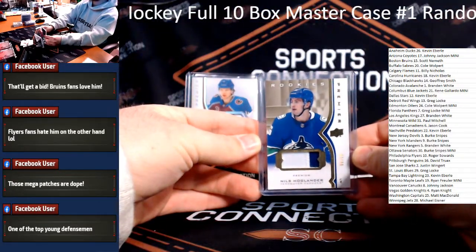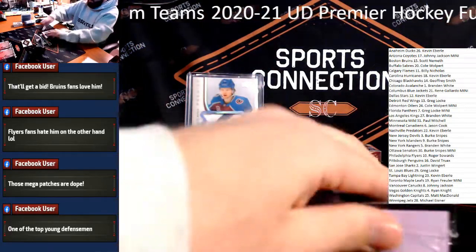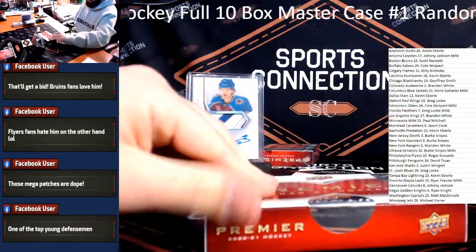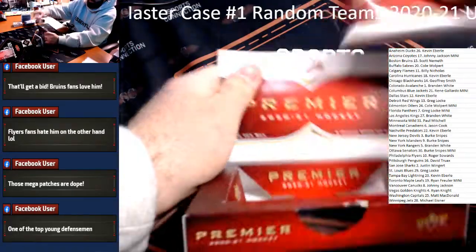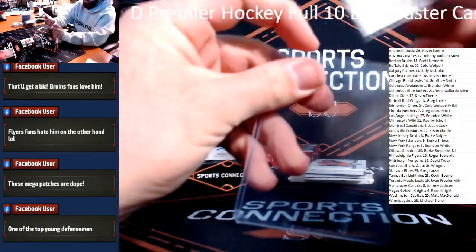Need some more top loaders here to close out this break. Vancouver Canucks — Johnny Jackson. Josh Norris Rookie Jersey Relic for the Ottawa Senators — putting the Senators on the board. Burke Snipes, Josh Norris. Alright, last two boxes. Brayden Schenn on the front, gold parallel, Brayden Schenn to 65 for the St. Louis Blues — gold parallel Brayden Schenn. St. Louis Blues — Tyler Benson Rookie to 299.